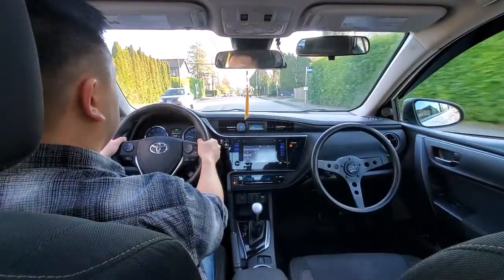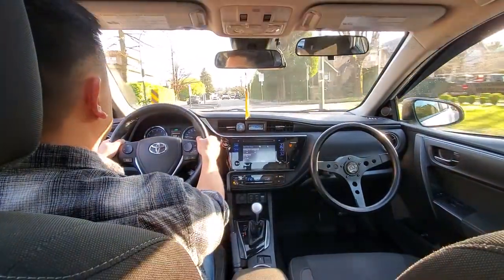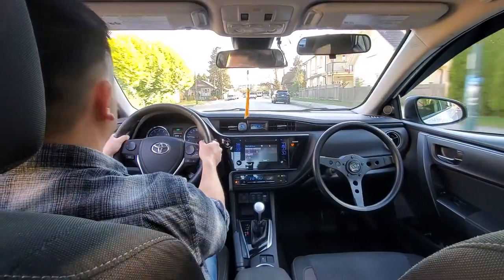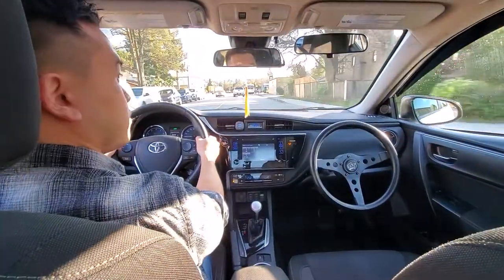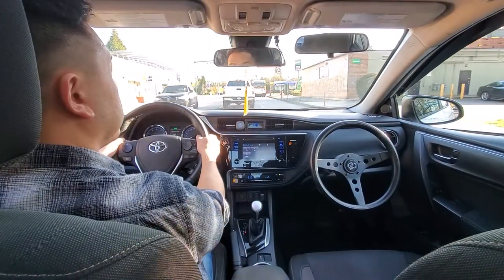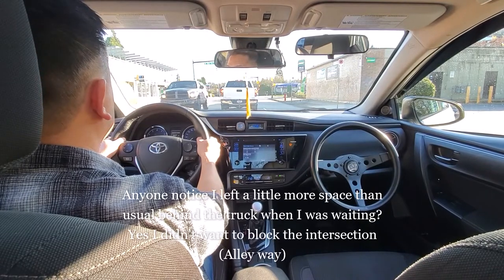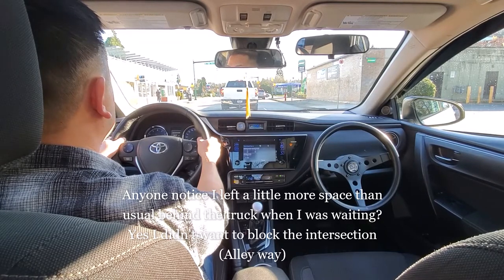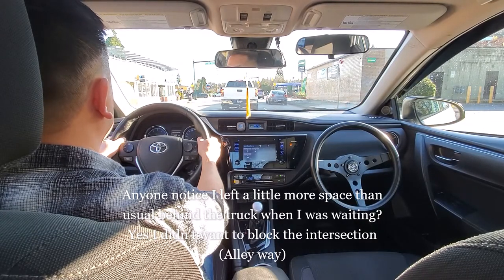Keep hugging that yellow line, keep scanning the intersections, keep checking your mirrors every five to eight seconds. I didn't want to block the alleyway so I left a little bit of space between us and the vehicle in front. As we all know, we cannot block intersections.